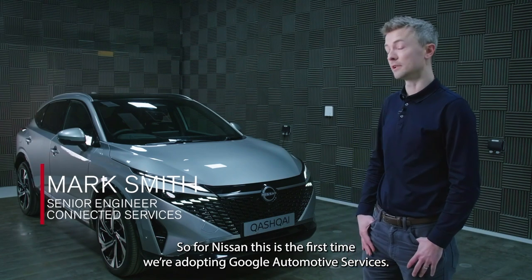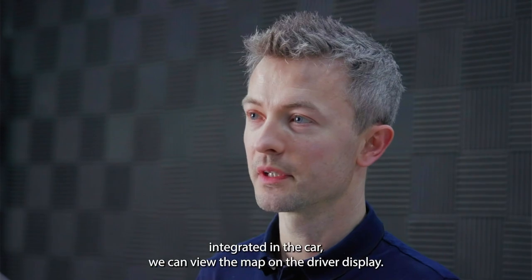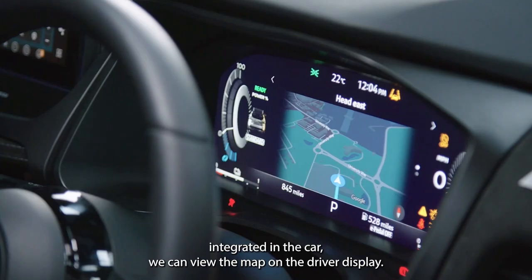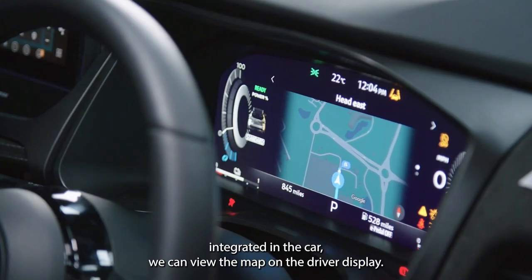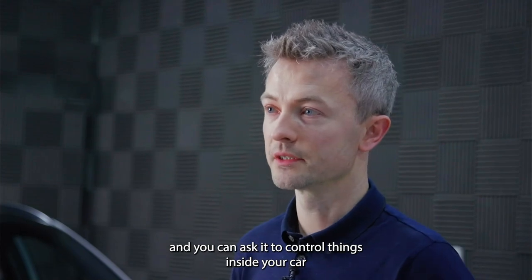For Nissan, this is the first time we're adopting Google Automotive Services. Now we've got Google Maps integrated in the car. You can view the map on the driver display. Google Assistant is great — you can wake Google up with the usual command word, 'OK Google', and ask it to control things inside your car.